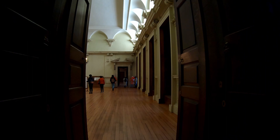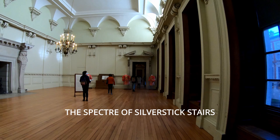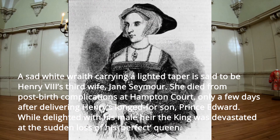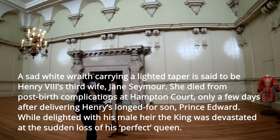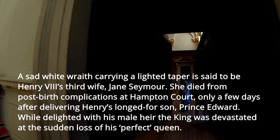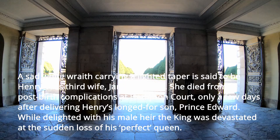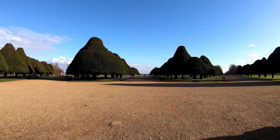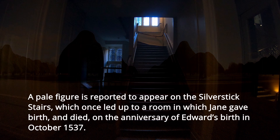The spectre of Silverstick stairs: a sad white figure carrying a lighted taper is said to be Henry VIII's third wife Jane Seymour. She died from post-birth complications at Hampton Court only a few days after delivering Henry's longed-for son, Prince Edward. A pale figure is reported to appear on the Silverstick stairs, which once led to the room in which Jane gave birth and died, on the anniversary of Edward's birth in October 1537.